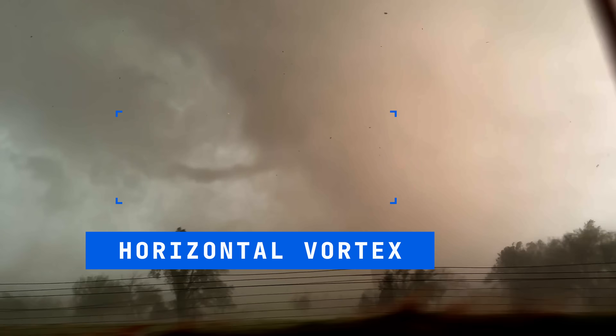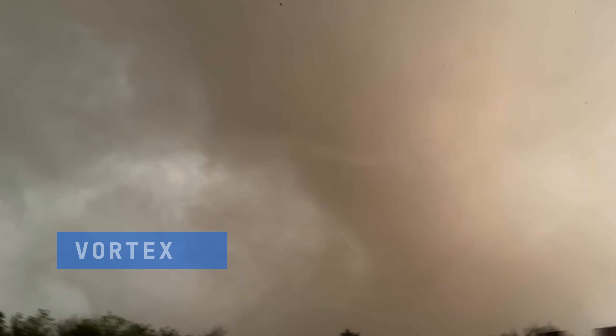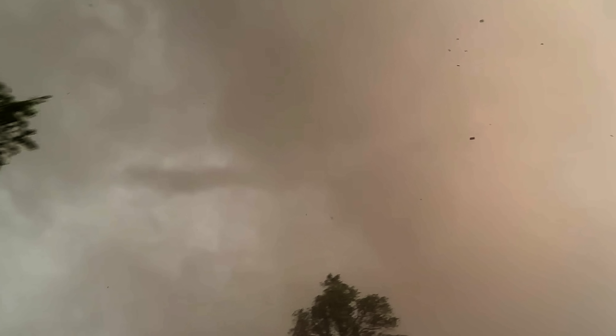As they head east, enhanced footage reveals a concerning sign: a horizontal vortex — a sure sign of a powerful tornado.